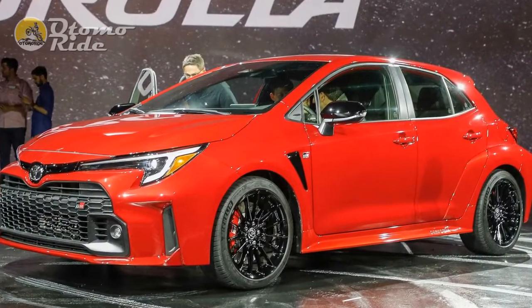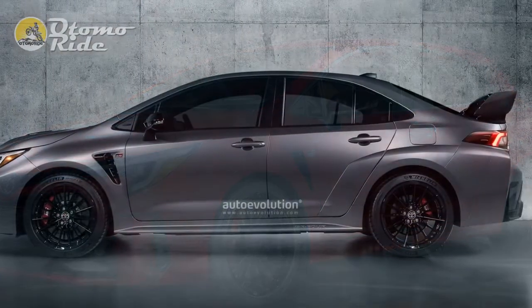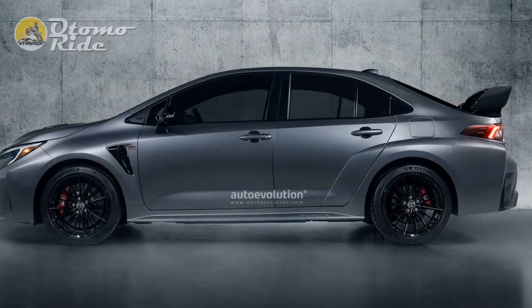All versions of the new Corolla come with the choice of the self-charging hybrid powertrain in either 1.8 or 2.0-litre guise, with both options receiving more power in this facelift.